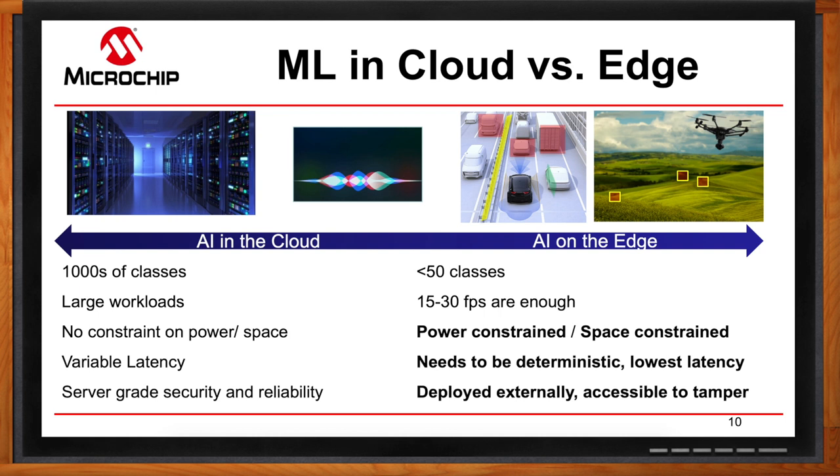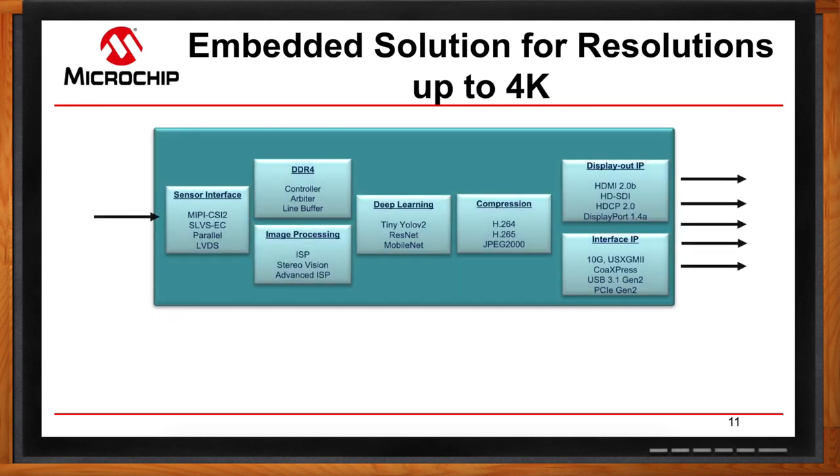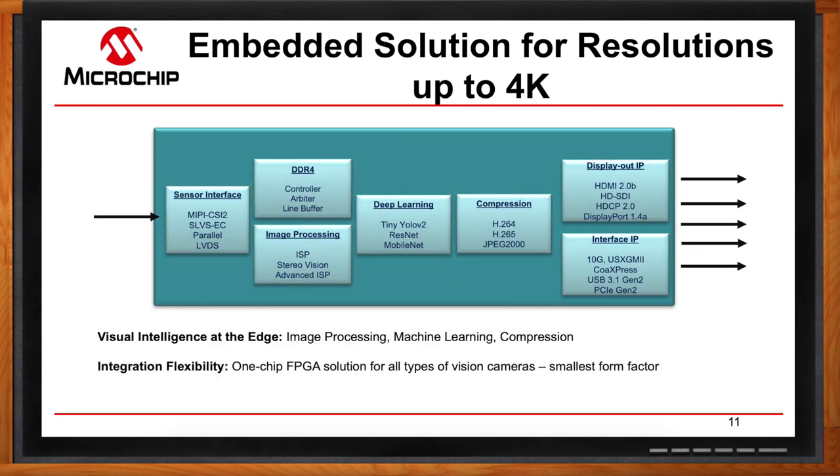I can see how it might be slow if my brain was in a data center in Cleveland. For Microchip solutions, from the sensor interface to the display out, we have all the IP necessary. We have the flexibility to put all different types of visual cameras on one chip in a small form factor solution. From DDR to image processing to deep learning to compression — all things you need for an embedded solution — we have it all in one chip, saving you the hassle of sourcing different IPs from different places.